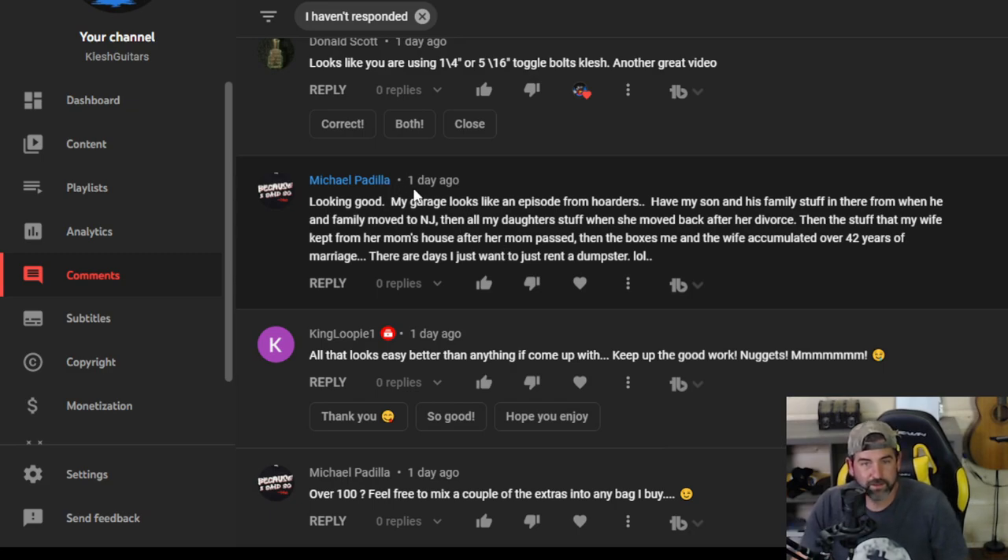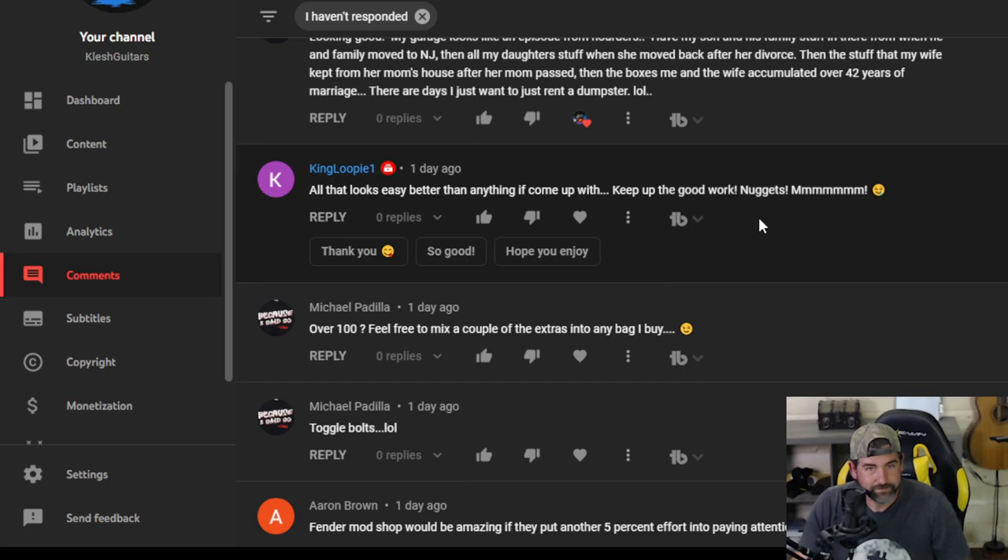Michael Padilla — looking good in my garage. Looks like an episode from Hoarders. Have my son and his family's stuff in there from when he moved to New Jersey, then all my daughter's stuff when she moved back after the divorce, the stuff my wife kept from her mom's house after her mom passed, then the boxes me and the wife accumulated over 42 years of marriage. There are days I just want to rent a dumpster. Sounds like there's lots of treasures in there. King Loopy — all that looks easy, keep up the good work on nuggets.